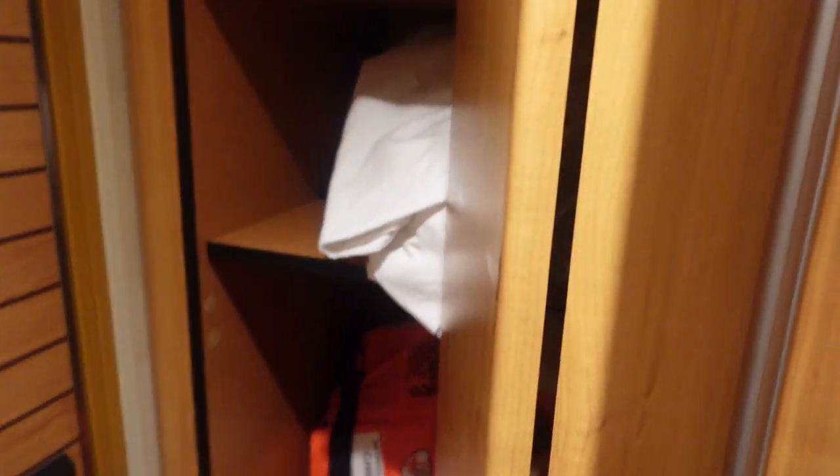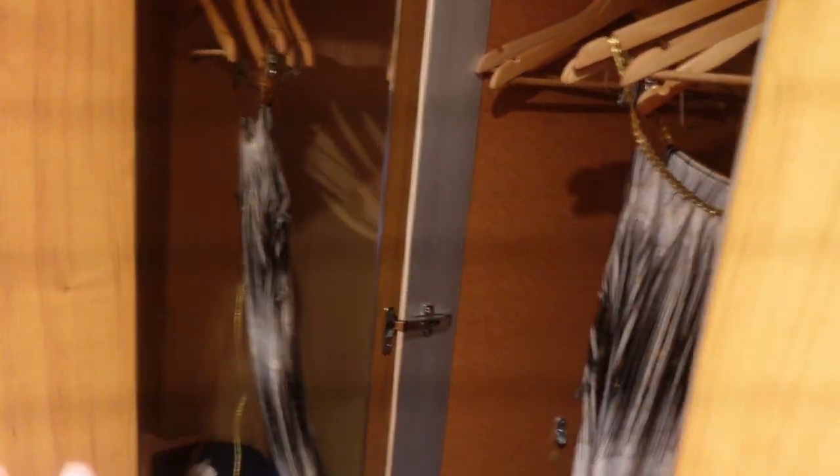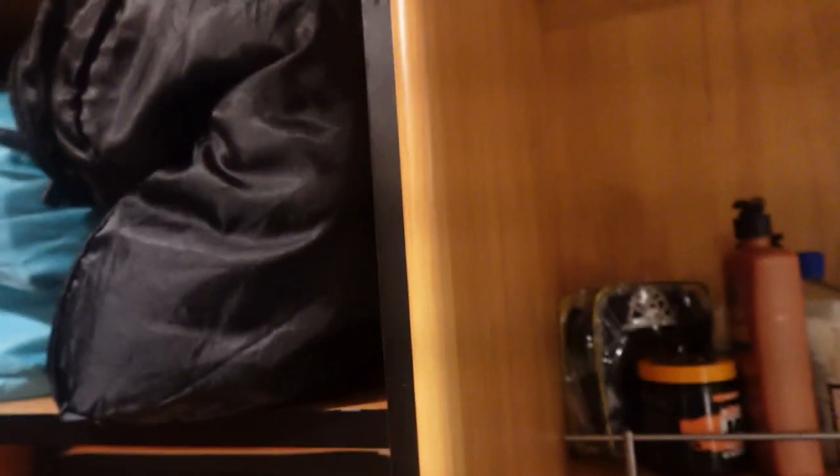When you come in, you have your storage and your closets. The door is magnetic, which is a good thing. The first closet has your life vests — they had three already on the bed when we came in, plus more in the closet. The next closet has a full-size mirror and hangers — it's a pretty decent size. You get two of these full-size closets, plus additional closet space and a safe up top.